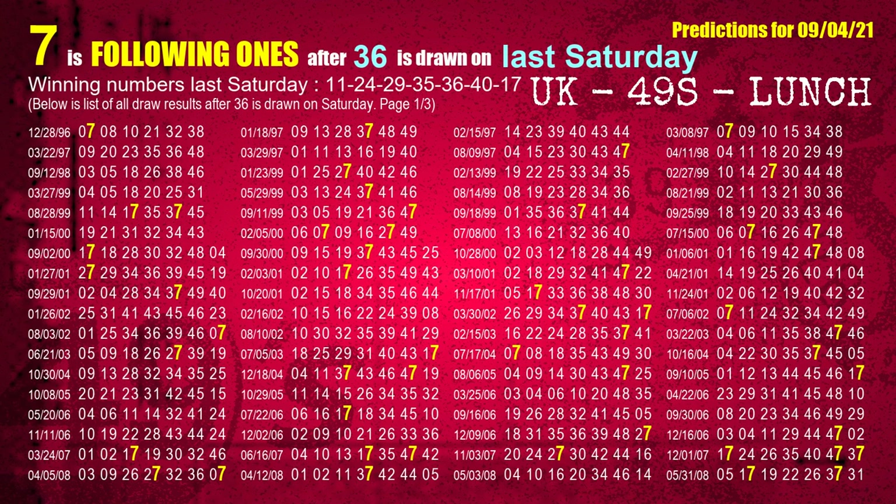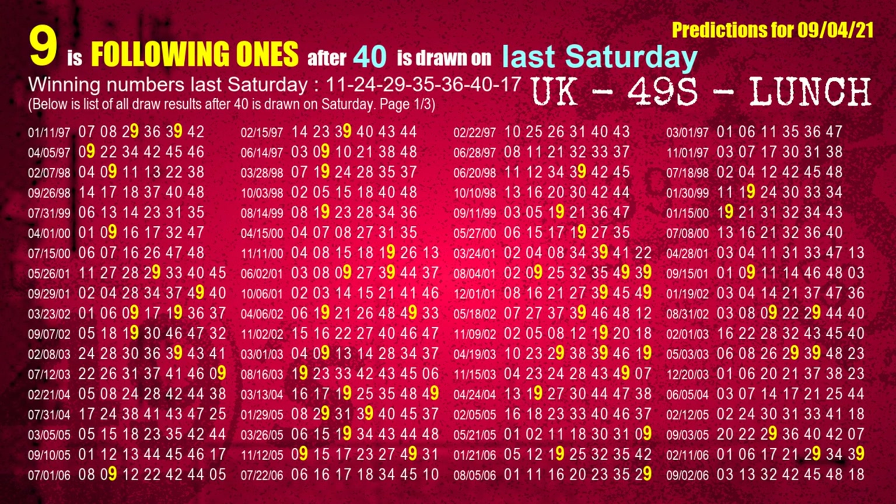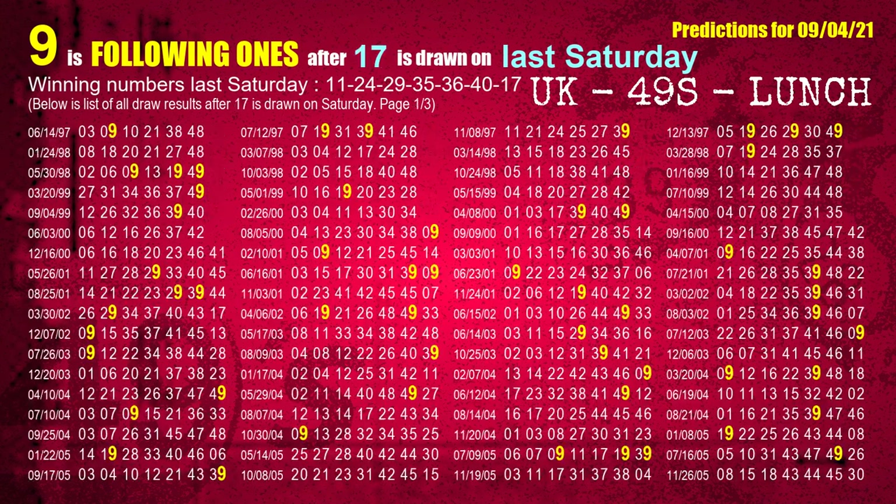The fifth winning number last Saturday is 36. The most frequently following units digit is 7 when 36 is the winning number on last Saturday. The sixth winning number last Saturday is 40. The most frequently following units digit is 9 when 40 is the winning number on last Saturday. Also, for last Saturday's number 17, the most frequently following units digit is 9.